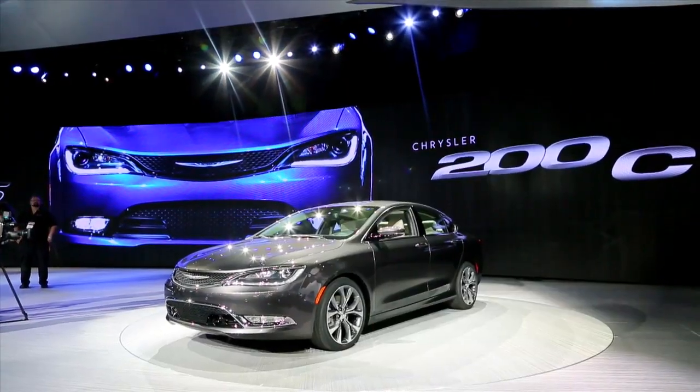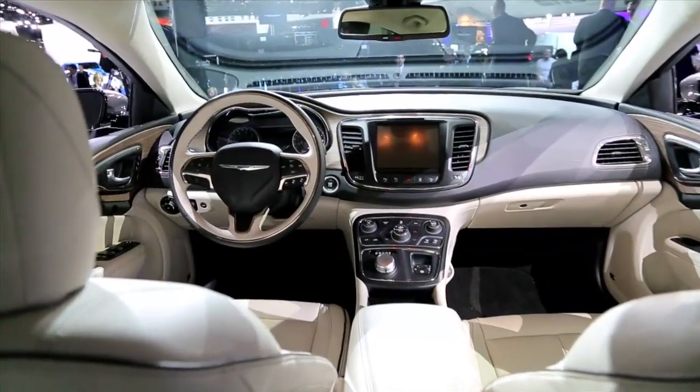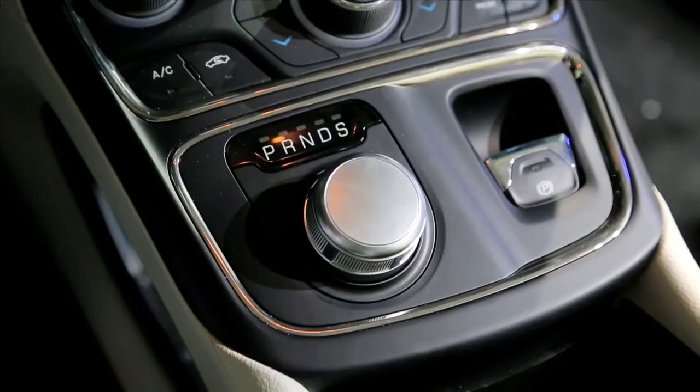We're going to take you for a little walk around the new 200 and explain why its six-cylinder engine and all-wheel drive put it in the same class with the Ford Fusion, the Nissan Altima, and the Toyota Camry. The 200's new look is a big break from the past — a much more daring four-door shape with an interior that's just as cool, with touches like big touch screens and a rotary shift control.